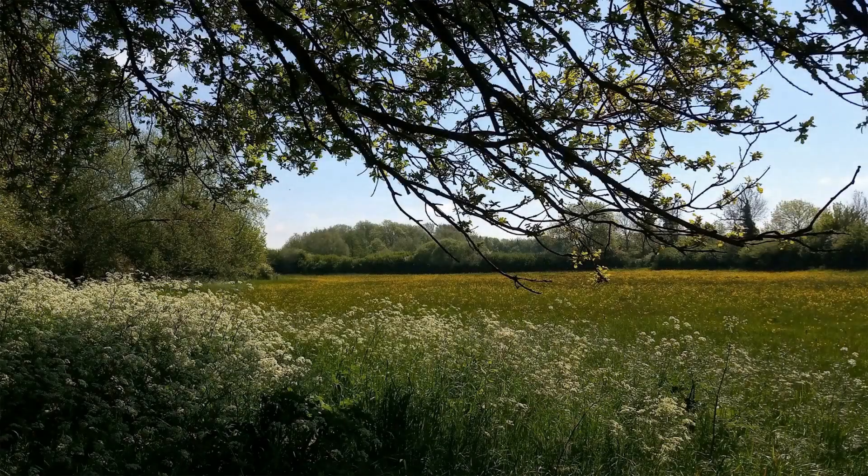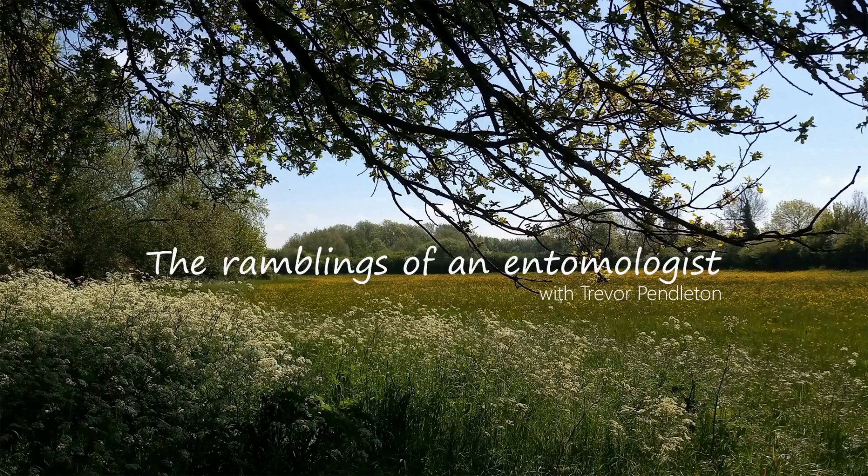Birdsfoot trefoil holds the key to the species that I'm after today. Beautiful flowers of birdsfoot trefoil behind me and all around me here — I've never seen birdsfoot trefoil like it on a site. We really do under-appreciate the value and potential to invertebrates and other wildlife of our former colliery sites here in Nottinghamshire. This one is just an absolute stunner, and that's likely because it's untouched.